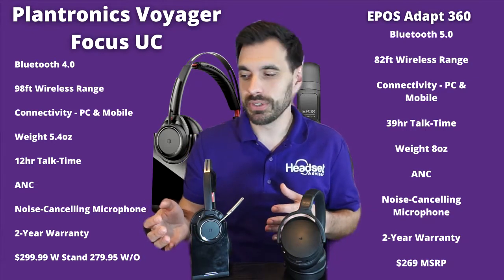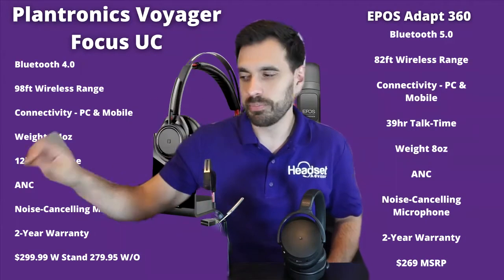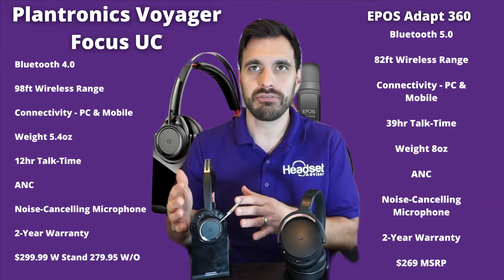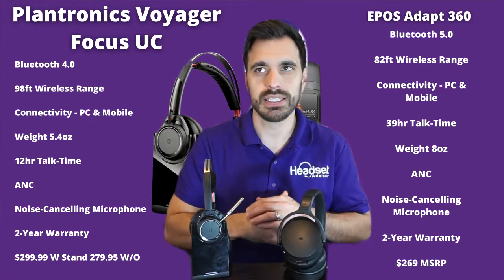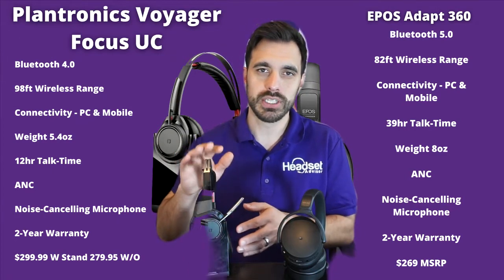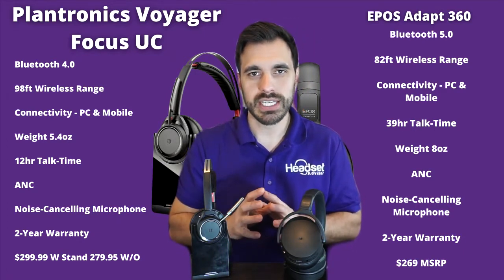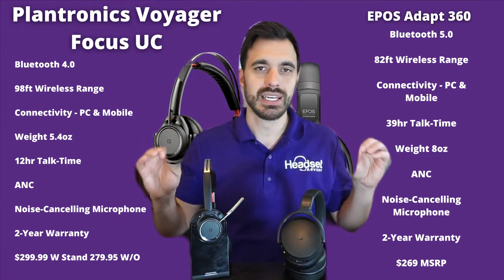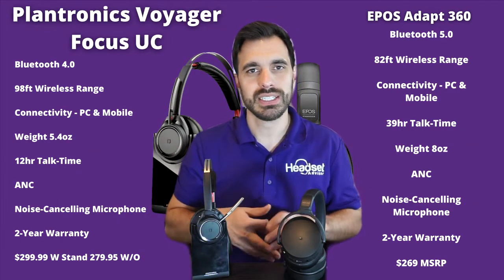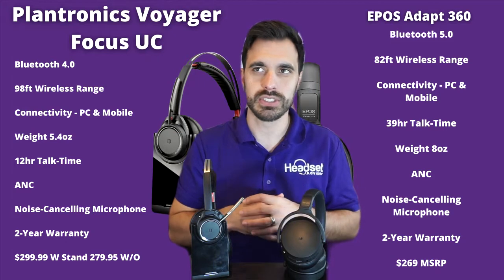They both connect to the computer with an included USB dongle, and then also pair up to your mobile phones via Bluetooth connection. The Voyager Focus is a little bit lighter at 5.4 ounces, and the EPOS is about 8 ounces. Talk time: you're going to get 12 hours on the Voyager, whereas you get almost 40 hours with EPOS. They both have active noise canceling, so you'll really be able to listen to your music and audio — podcasts, Zoom, Teams — and utilize that ANC feature to focus in on those calls.